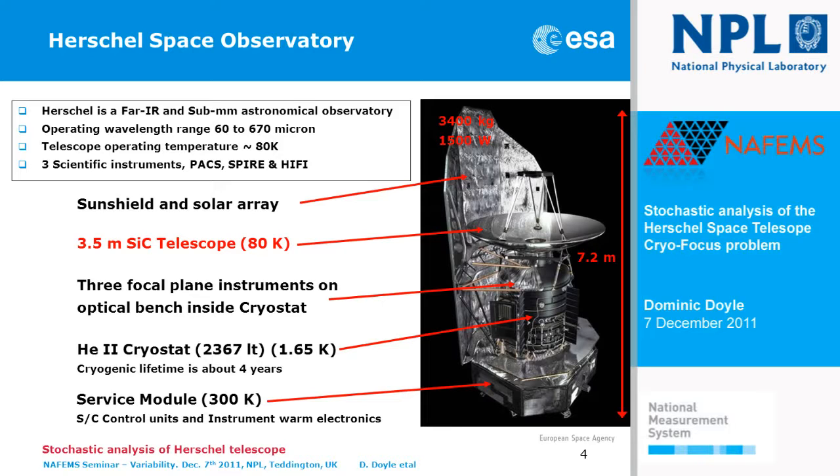The telescope is the most important element of the spacecraft because it receives the light from the sky which the astronomers are interested in. It focuses it via the primary mirror, secondary mirror, and through a hole in the primary mirror into the instrument chamber, which is an optical bench within what we call a cryostat. This cryostat contains 2,300 litres of liquid helium at 1.65 Kelvin, used to actively cool the instruments on the optical bench. The telescope itself is not actively cooled but is passively cooled by shielding from the sun shield and solar array on the backside. The service module underneath contains all the control electronics, radio frequency communications, propulsion system, and guidance and control system.